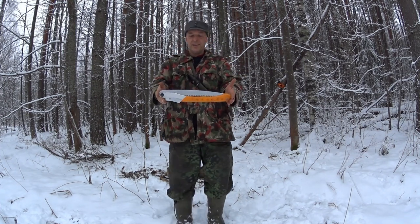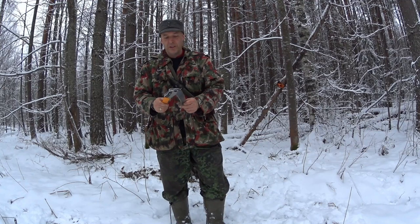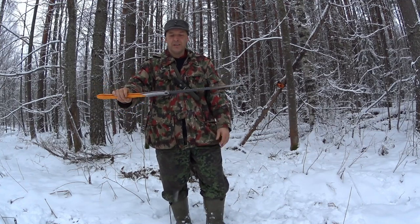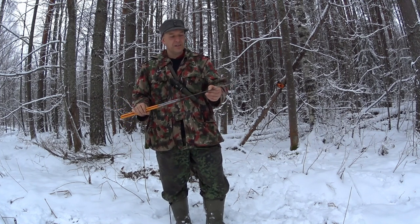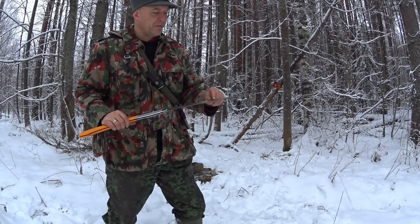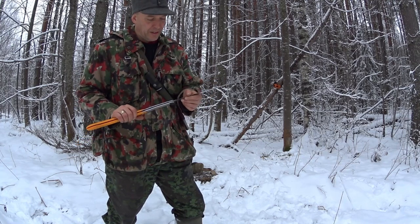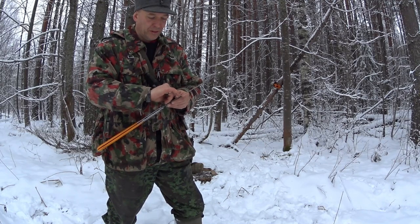Here it is — the saw I would choose if I could only have one. It's the Silky Big Boy 2000, with 6.5 TPI as it's called. TPI stands for teeth per inch, but it's not really that accurate — it's actually 6.5 teeth per 30mm or 3cm.